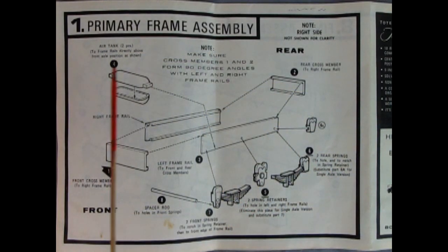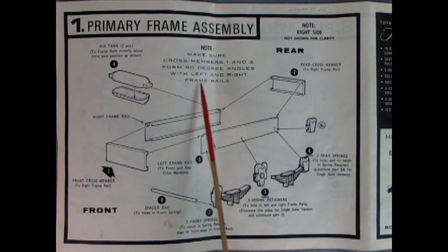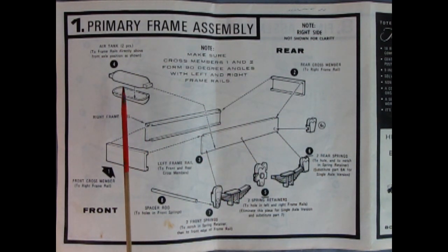Panel one shows the primary frame assembly. It says to make sure cross members one and two form 90-degree angles with the left and right frame rails. This looks like the part in the box that might already be glued together. Here it shows all the springs going on with the spring retainers, and there's the box for the frame rails. There's also an air expansion tank in two pieces which will glue together to form a box.